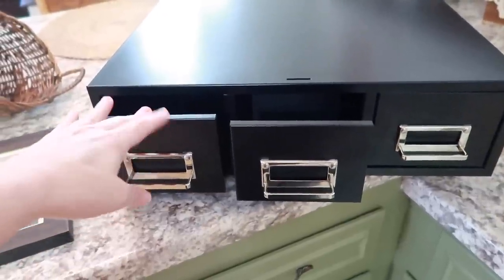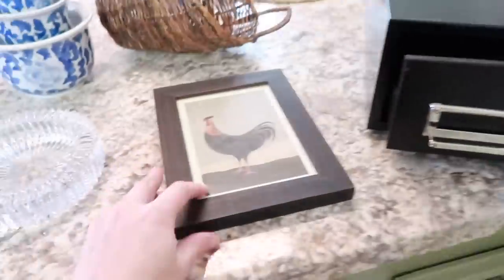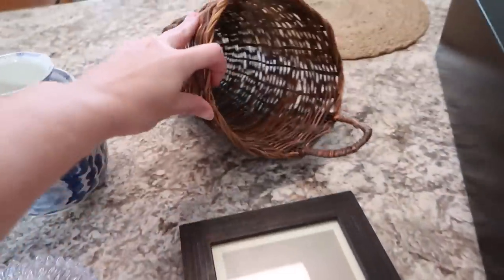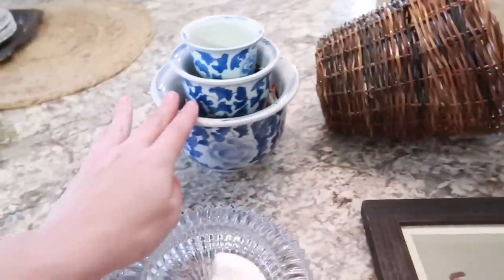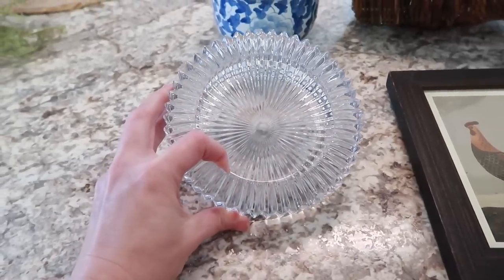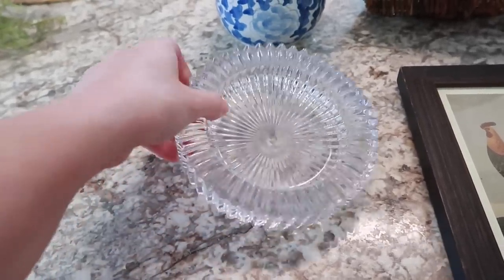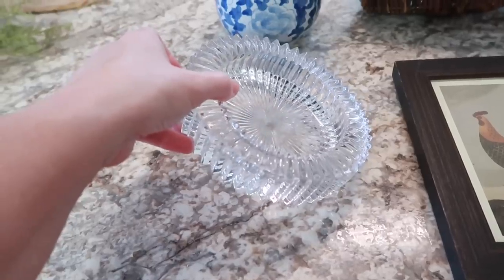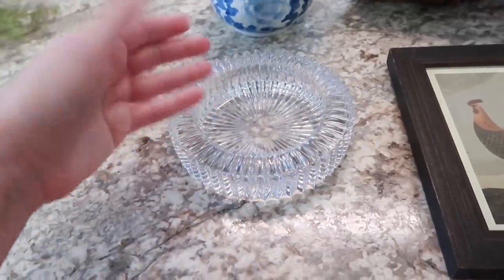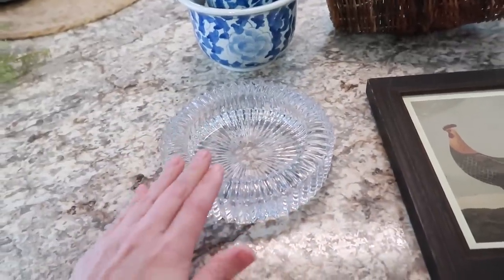I got this beautiful little tabletop file cabinet, this rooster picture, this basket, these little stacking pots, and this. I got so many different answers on what this was. I was told it was an ashtray. I was told it holds a wine bottle so that it doesn't drip on the table. I got so many answers on what this was.